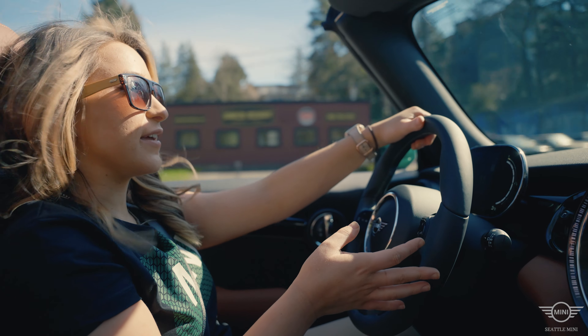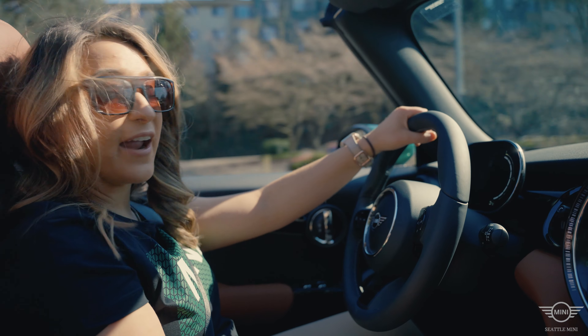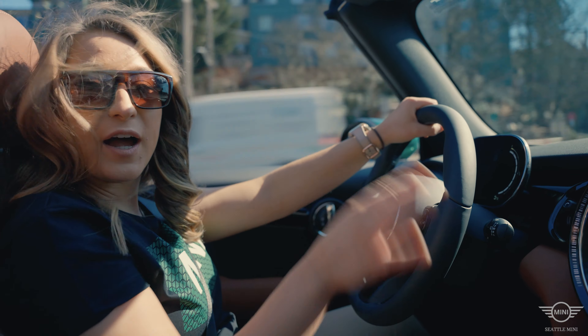Something I really enjoy about this Mini is, not only is it a convertible, but I still get so much space on the inside, and the interior of this vehicle is just absolutely gorgeous.